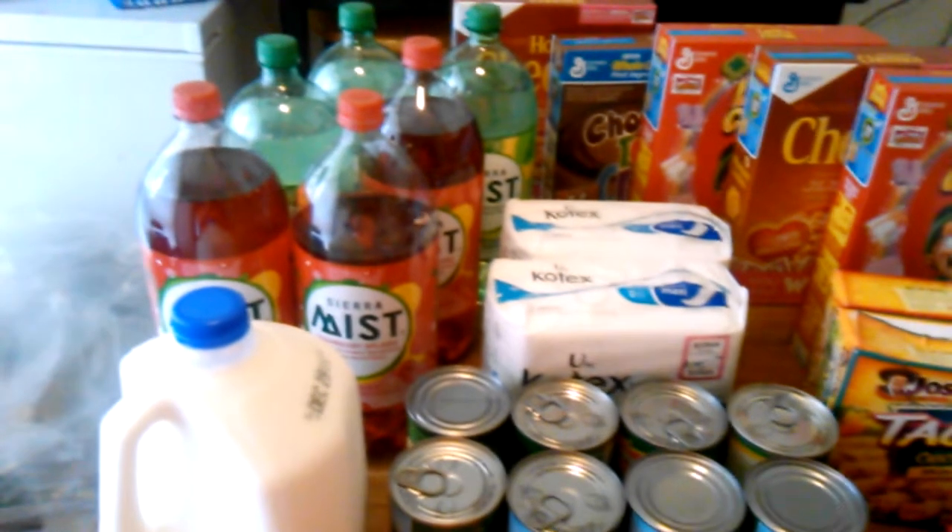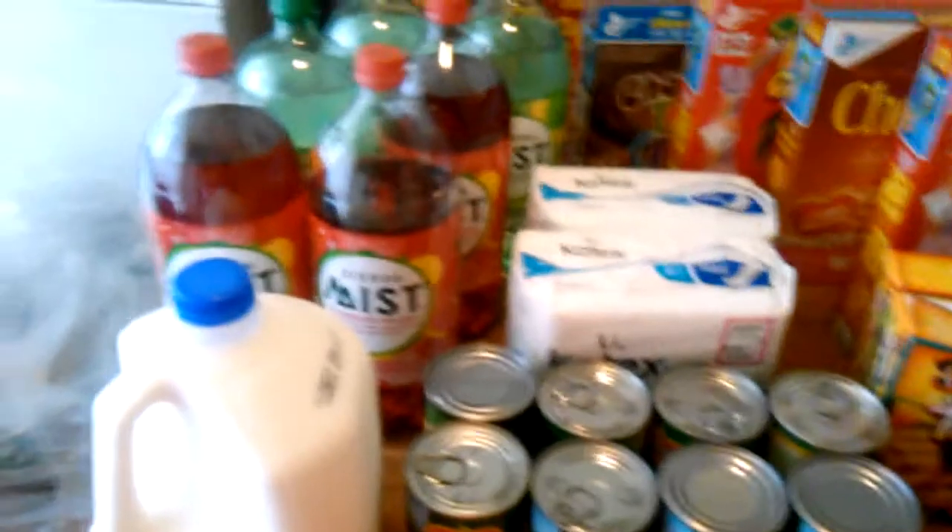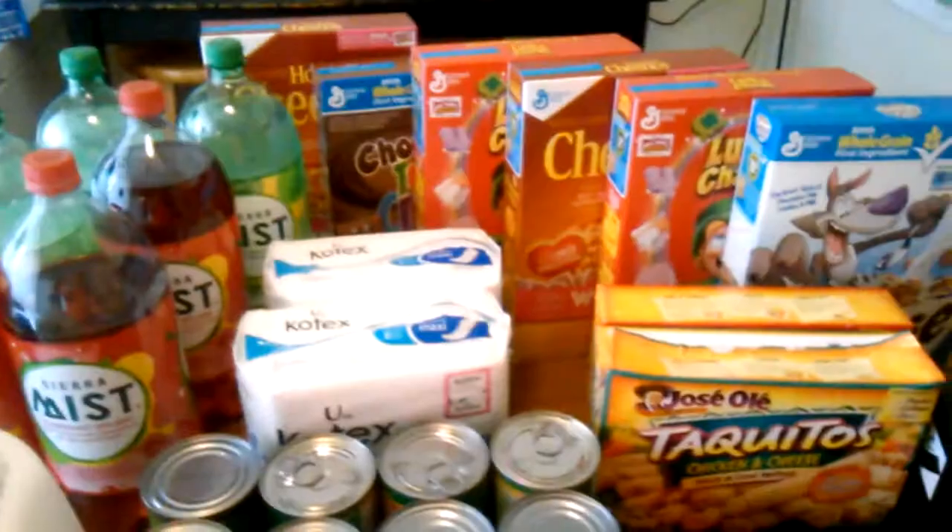The Sierra Mist — these are a dollar each when you buy in multiples of six, and I used this tear pad coupon, it's a dollar off of two, so made those 50 cents each. Not a bad deal on those.